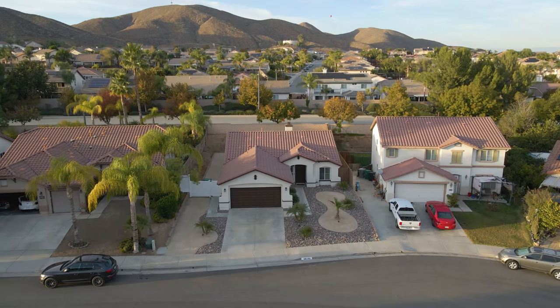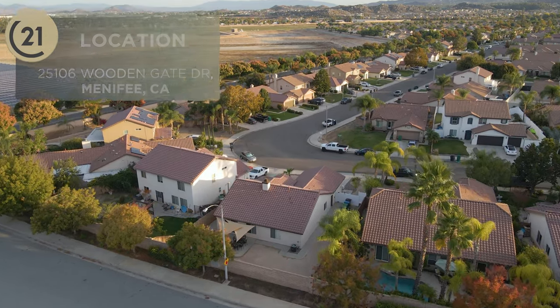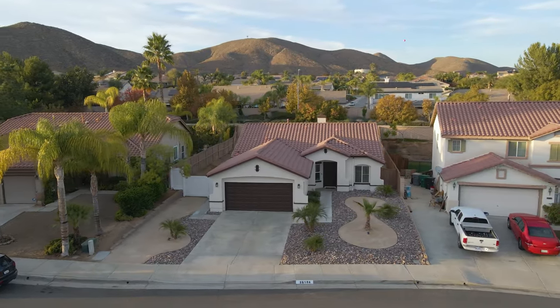What's up guys, Trace here with Century 21 Real Estate. Today we're hanging out at 25106 Wooding Gate Drive, located in Menifee's La Ladera Development. We've got a highly updated, very modern property to show you around. Let's go check it out.